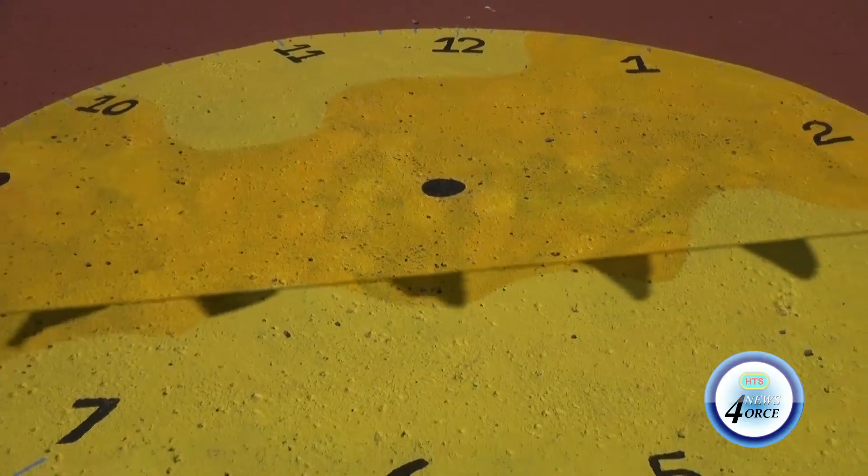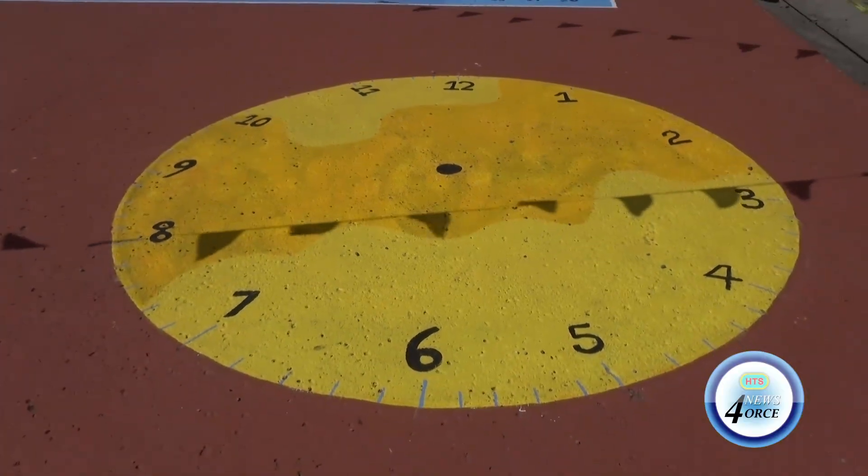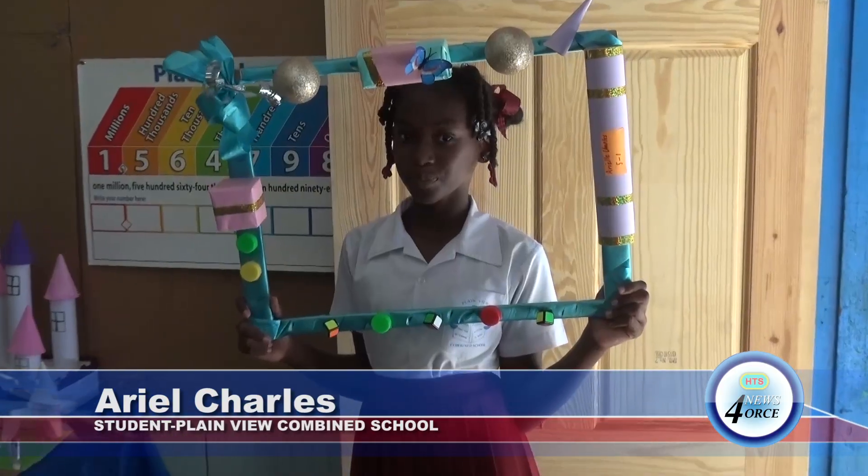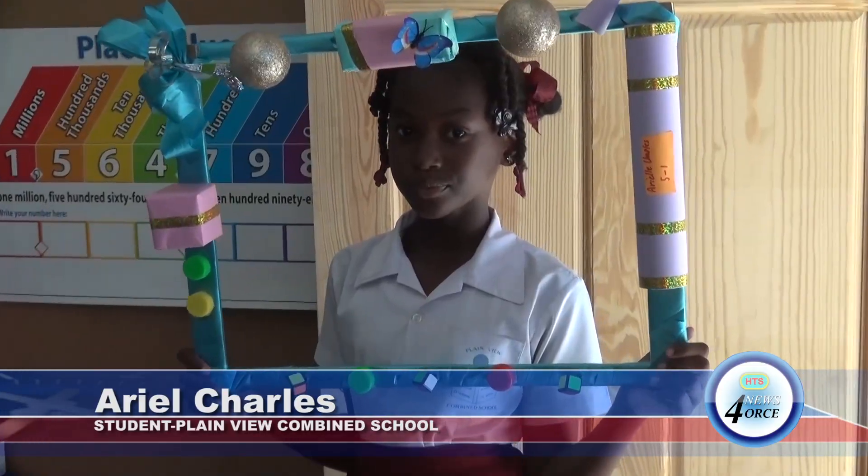The students themselves highlighted their enthusiasm for the project, demonstrating how the abstract concepts of geometry fit perfectly with imaginative design. We are shaping our ideas with math, one 3D model at a time. We were all excited to create our 3D objects. Our 3D projects show how math and imagination fit perfectly together. We are bringing math to life one shape at a time.